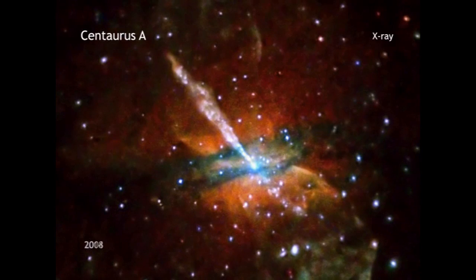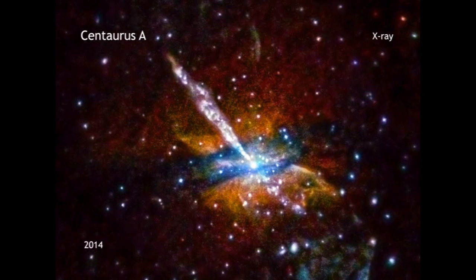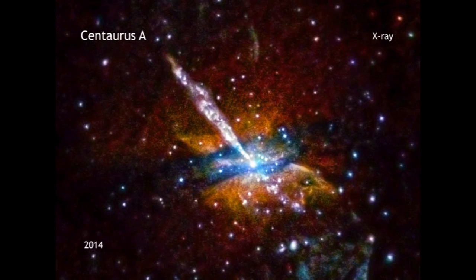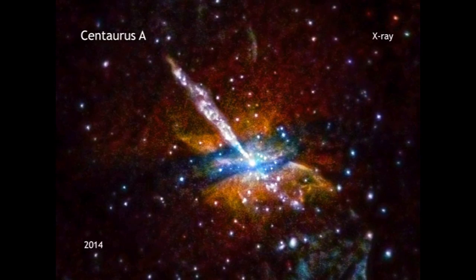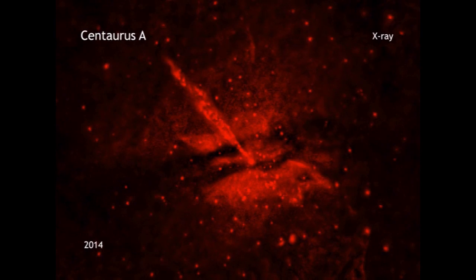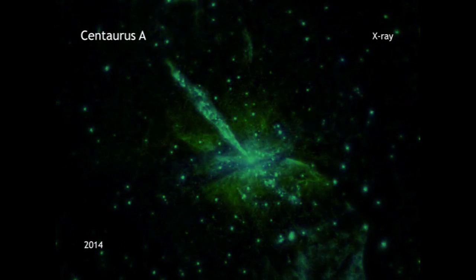This new image of CenA contains data from observations equivalent to over 9½ days of observing time, taken between 1999 and 2012. In this image, the lowest energy X-rays Chandra detects are shown in red, while the medium energy X-rays are green, and the highest energy ones are blue.